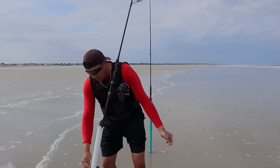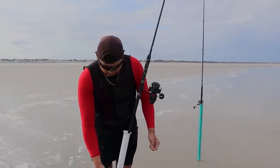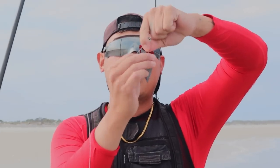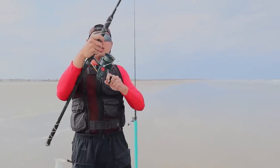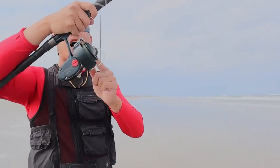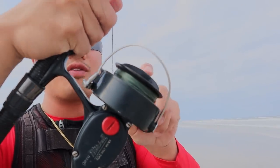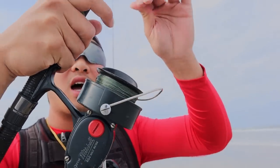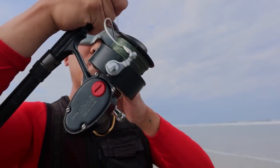Looking at the surf, I think a four-ounce sinker is appropriate. You just snap it in like this and it's set to go. This reel is really unique because when you reel it in, you can see the spool goes up and down — it spools the line evenly. When you open the bail, you can't just close it; you have to reel it to close it. So you have to make sure you have a tight line.